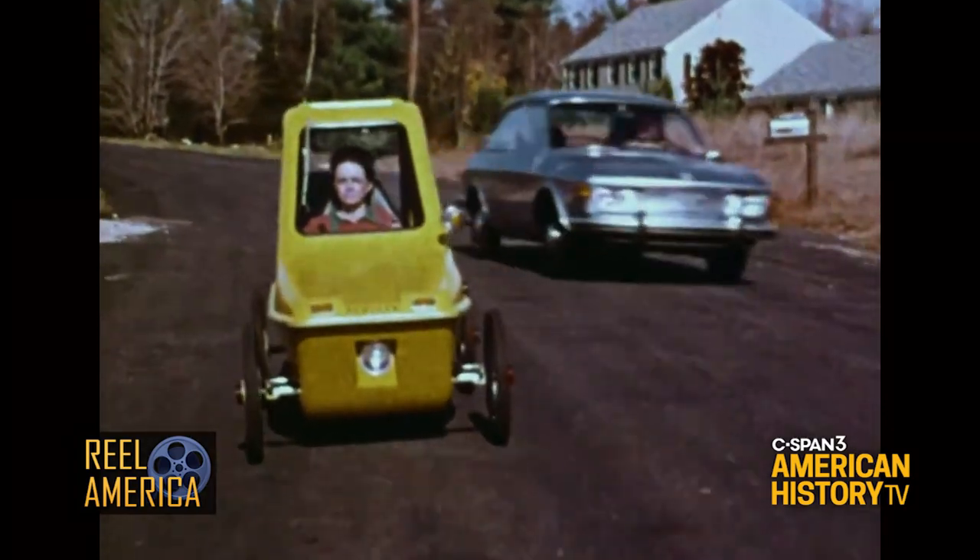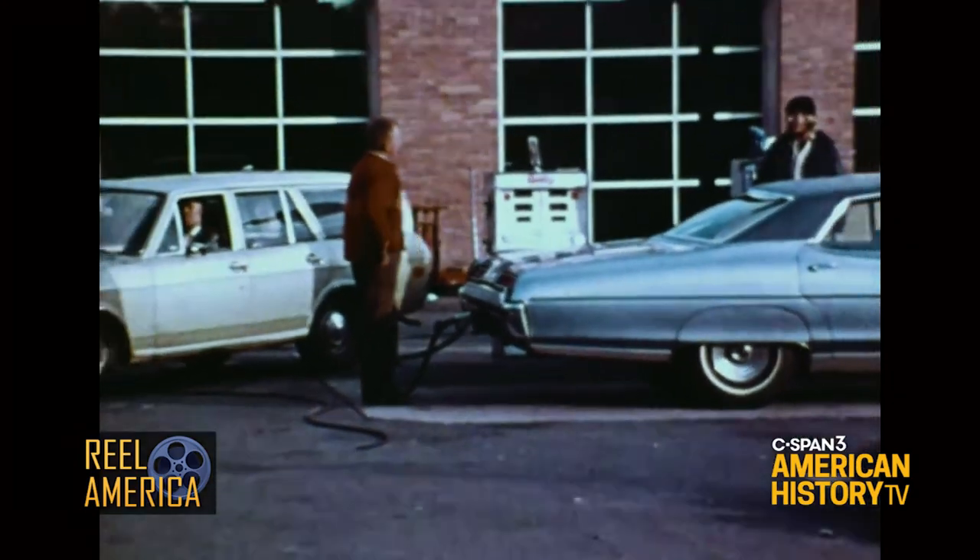Although it can't pass much, it can always pass a gasoline station.